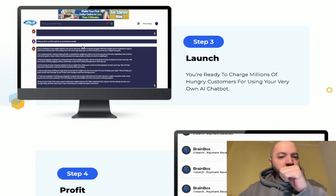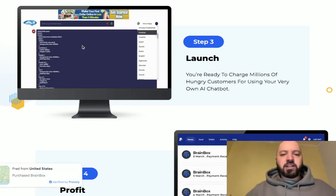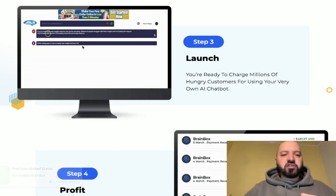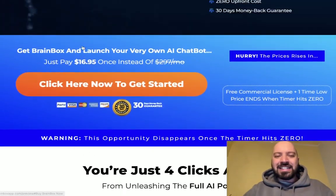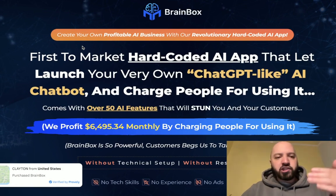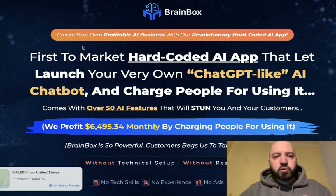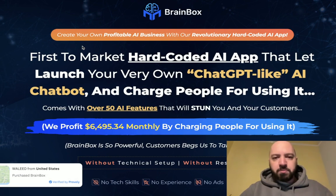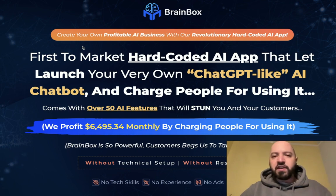If you have any friends who have websites, you can say to them: 'Hey friend, would you like to have a chatbot on your website — a cheap ChatGPT-powered chatbot?' And you can charge them five hundred dollars, one thousand dollars, maybe even three or five thousand dollars, depending on how good you are at selling. That's how people are making money with Brain Box — either putting a chatbot on their own site, maybe an affiliate website, or installing Brain Box on other people's websites for a fee.